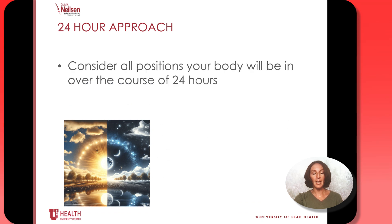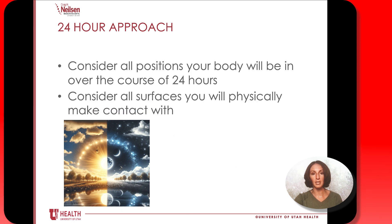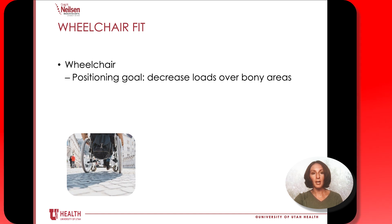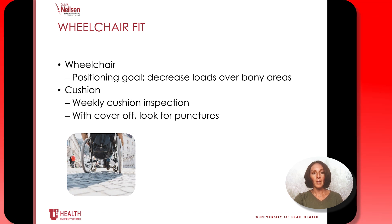We want you to think about your skin as a 24-hour approach — think about all the positions and surfaces that your body is going to be in contact with throughout the day and night, 24 hours, and making sure those are all good supportive surfaces. Since you might be spending a lot of your time in a wheelchair, the goal of positioning in a wheelchair is to decrease loads over the bony parts of your body. It's also important to keep a close eye on your wheelchair cushion and do regular inspections to make sure there aren't any tears that might compromise how well it's able to protect your skin.